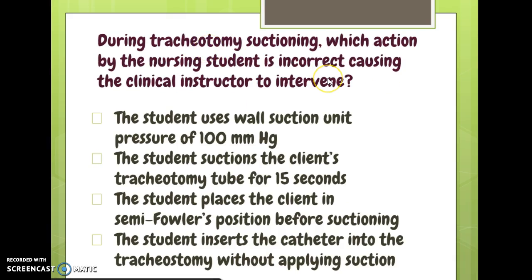'During tracheotomy suctioning, which action by the nursing student is incorrect?' Student uses wall suction at 100 — that's about right, set to continuous, correct. Student suctions the trach tube for 15 seconds — that's too long; we said limit it to 10 seconds. Student places the client in semi-Fowler's position — correct. Student inserts the catheter into the tracheostomy without applying suction — also correct. So the 15-second duration was too long.